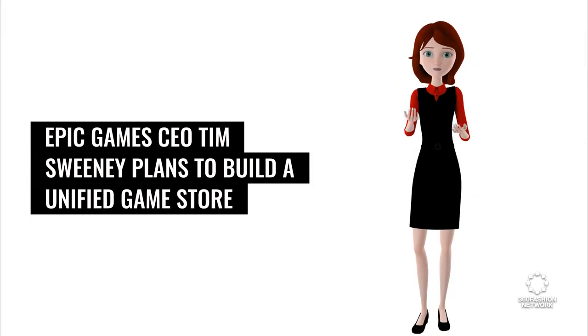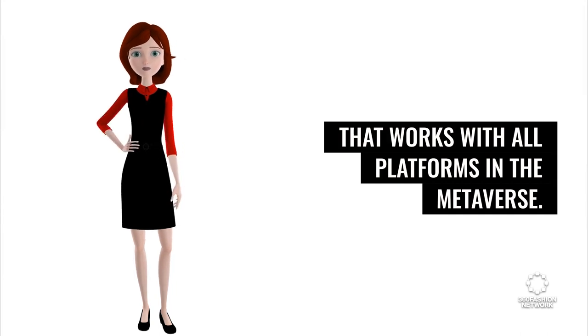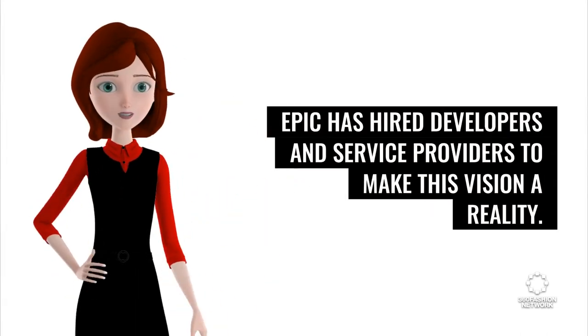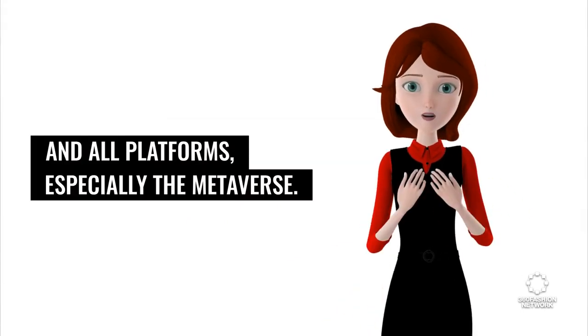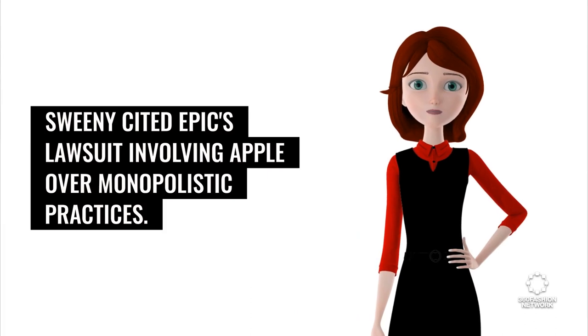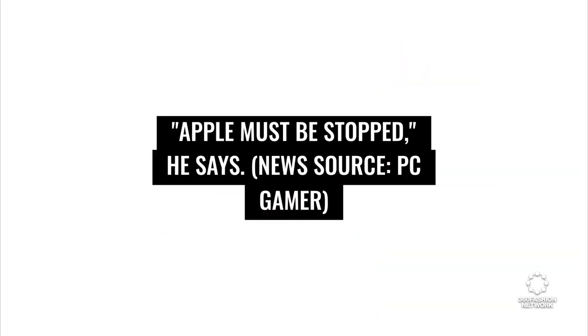Epic Games CEO Tim Sweeney plans to build a unified game store that works with all platforms in the metaverse. Epic has hired developers and service providers to make this vision a reality — a one-stop shop to buy all software, made available on all devices and all platforms, especially the metaverse. Sweeney cited Epic's lawsuit involving Apple over monopolistic practices, saying Apple must be stopped. News source: PC Gamer.